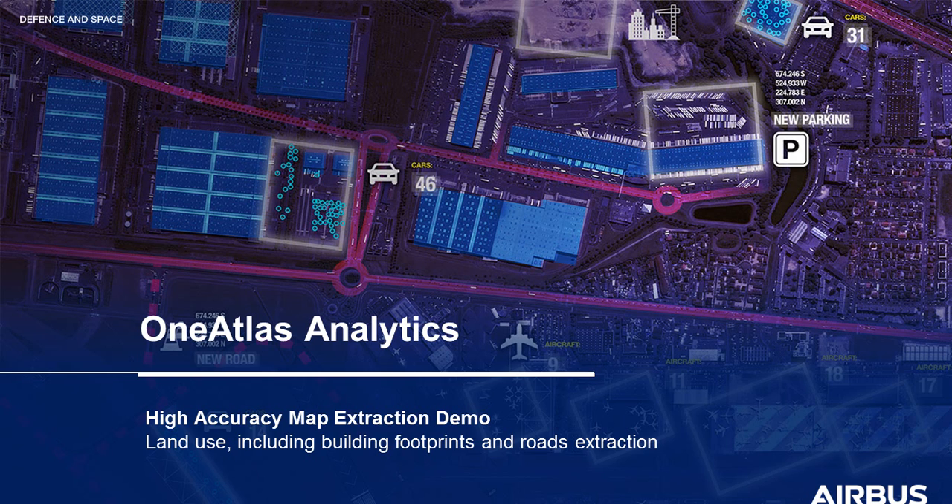One Atlas lets you define the area that you want to map and select the freshness of satellite imagery to be used, to get the most accurate and up-to-date version of reality.